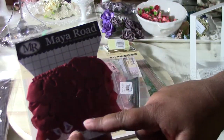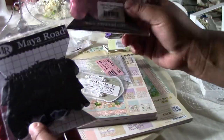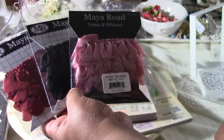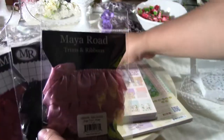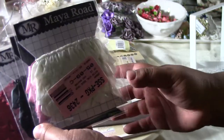I got a whole bunch of My Road trim. I got it in burgundy, black, and like a mauve color. These were, if I'm not mistaken, two dollars or a dollar ninety-nine, something like that. Oh, and I also got an ivory, so that's what I got from My Road.